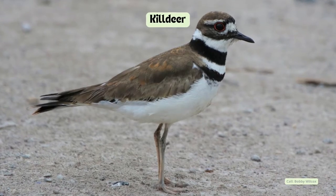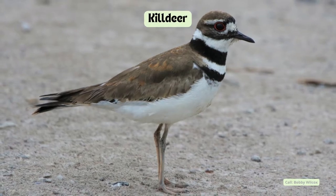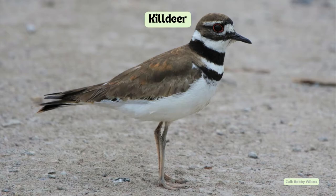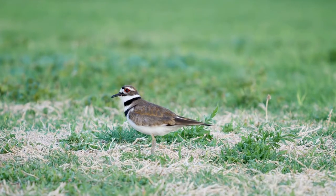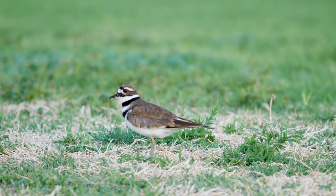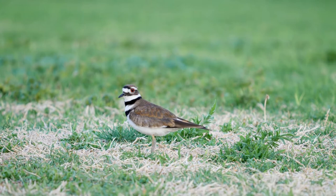Killdeer are small shorebirds with two black breastbands and a black forehead band. They are often found in fields, lawns, or shores where they lay their eggs. Their call sounds like a high-pitched and excited "killdeer." These birds have a cool defense mechanism of pretending they have a broken wing to lure predators away from their babies.